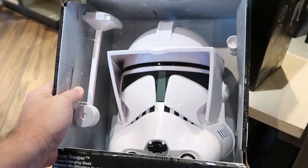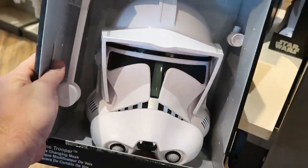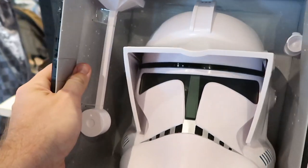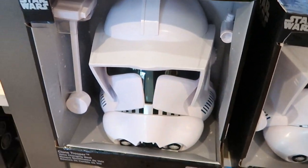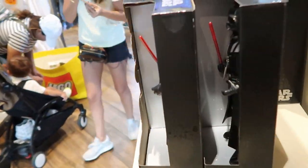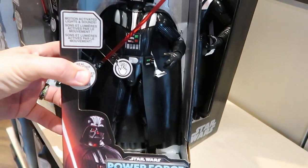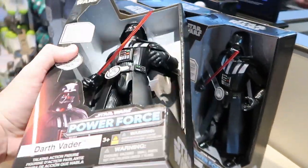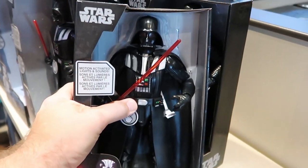This here is also brand new — it's a Clone Trooper mask from Star Wars. It's actually a voice-changing one, which is really interesting. I'm shocked that the price of this is only $34.99 — that's really just an amazing deal. I'm also noticing a Darth Vader action figure over here, part of the Power Force series. Look at his lightsaber though — these ones are $29.99. That's really nifty.